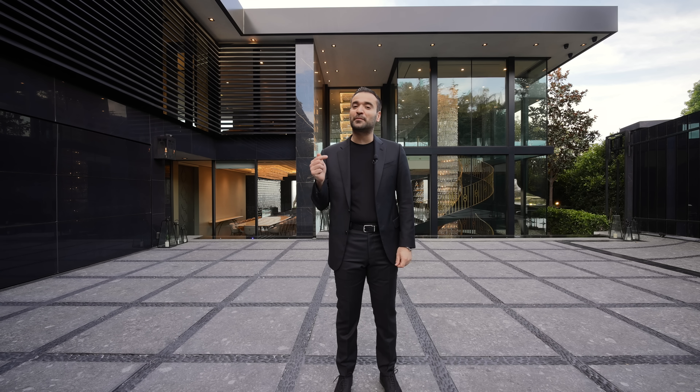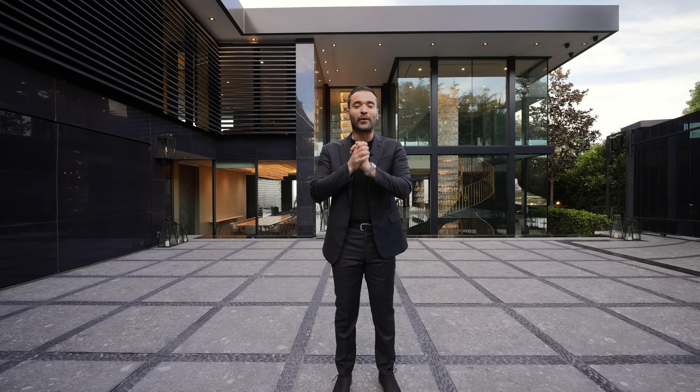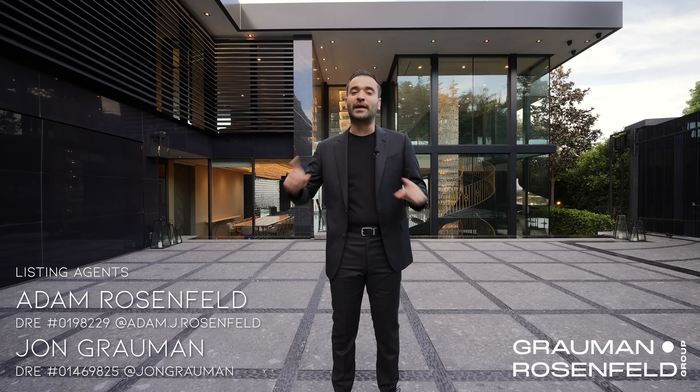We've got a really special episode ahead of us. As always, you can find more information about this property in the description of this video. Before we start our tour, I want to give big thanks to the listing agents, Adam Rosenfeld and John Grauman, for allowing us to tour their amazing listing. And now let's begin.